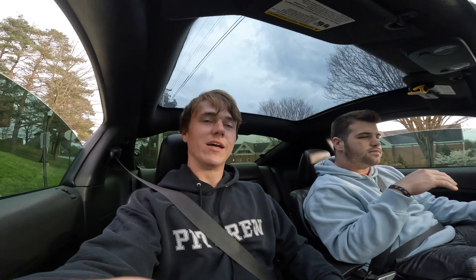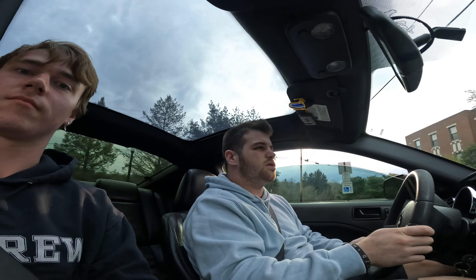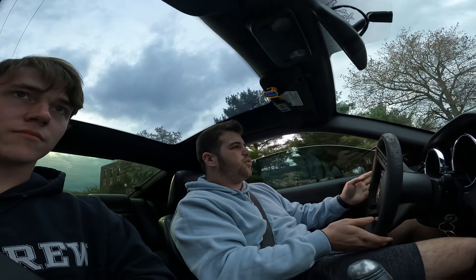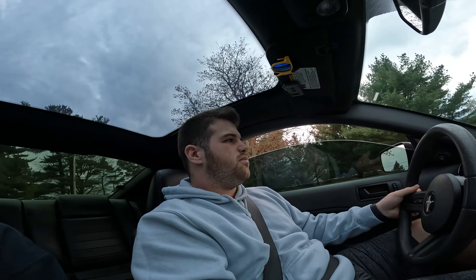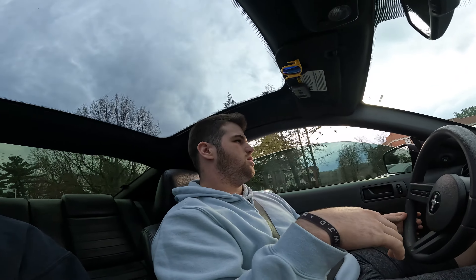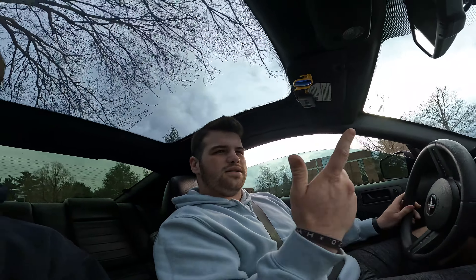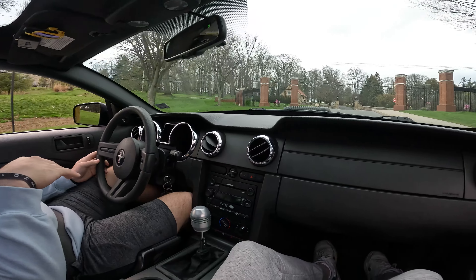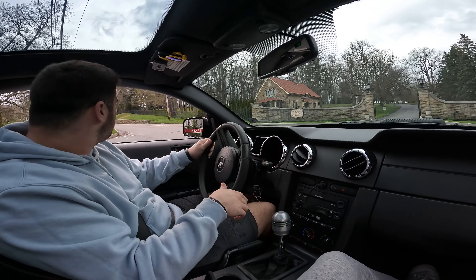Trey's gonna explain what all has been done to the car. It's a 2007 Mustang GT. It has thumper cams, tuned for the cams, 47-pound fuel injectors, different coil packs, different spark plugs, a limited slip differential, 4.10 gearing, and a Hurst short throw shifter. We're about to go for a nice ride on the back roads.